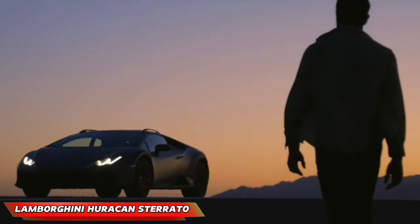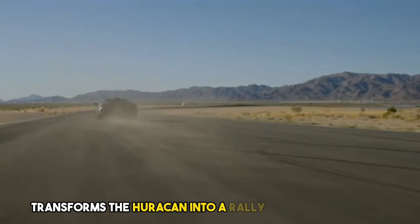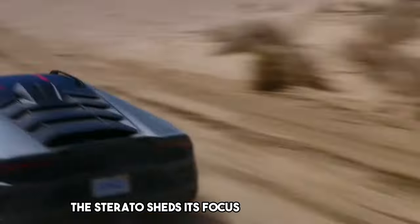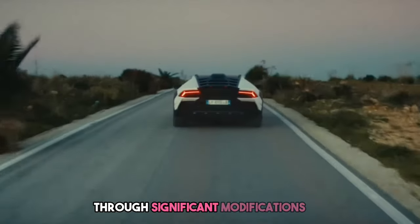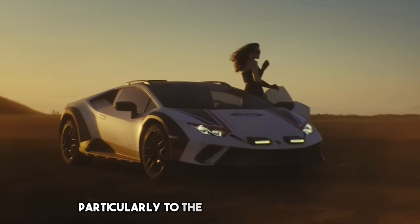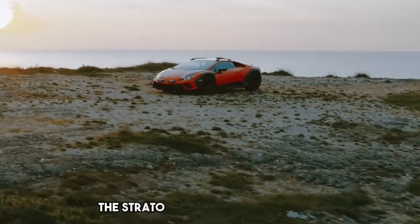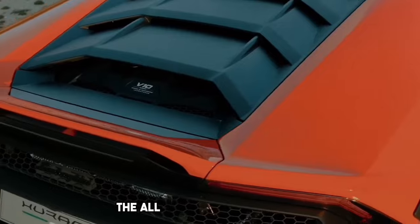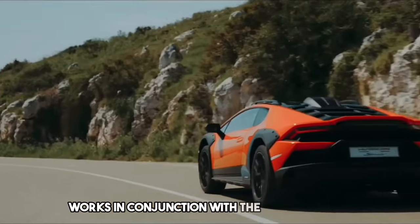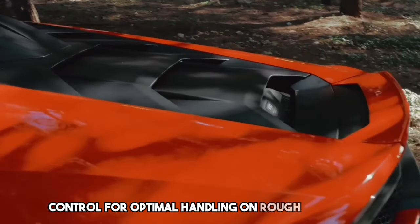Lamborghini Huracan Sterato. This unique variant, named Sterato — which translates to 'dirt road' in Italian — transforms the Huracan into a rally-ready supercar. The Sterato sheds its focus on pure speed and embraces the thrill of off-road driving through significant modifications, particularly to the suspension system. This results in a substantial 44 millimeter increase in ground clearance. The Sterato isn't all about brawn — it incorporates intelligent technology as well. The all-wheel drive system works in conjunction with the LDV system, which fine-tunes the shock absorbers and traction control for optimal handling on rough terrain.